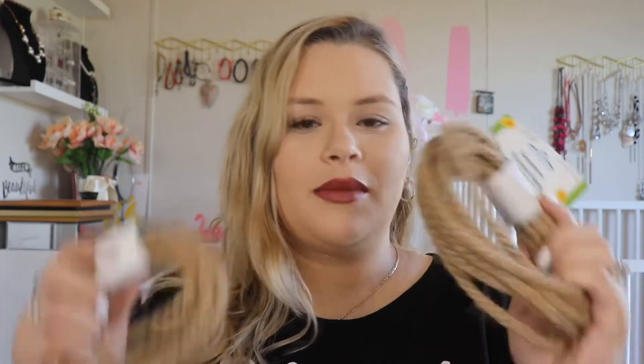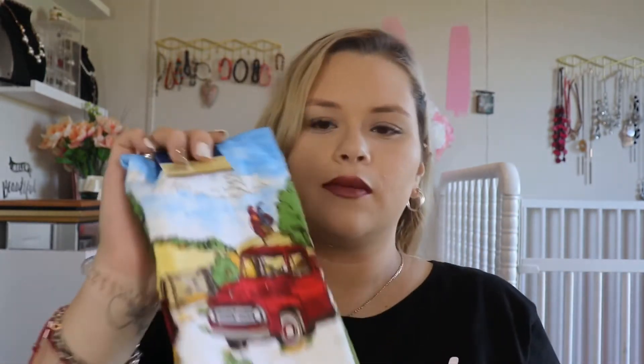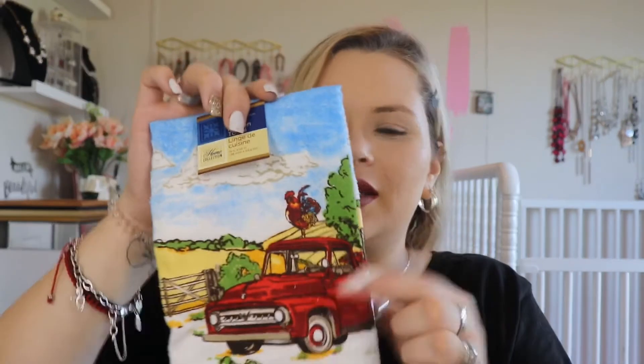I got this for the kitchen — I thought it was a cute little decoration. I'm not sure it's completely fall, but I've seen that truck style in a lot of fall stuff, so I thought it was close enough. It's just a cute little truck with apples on it.